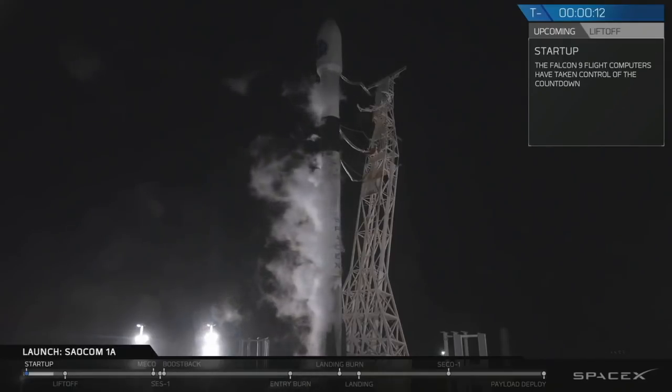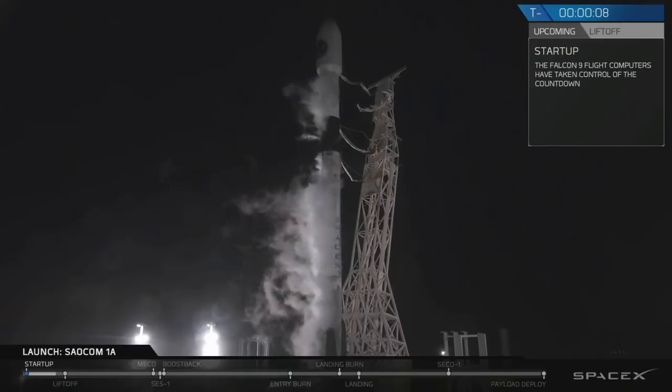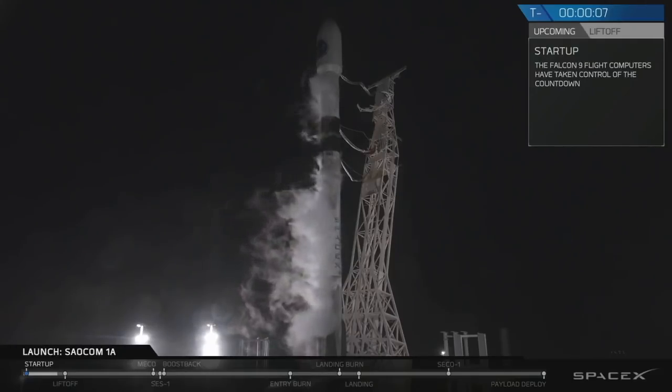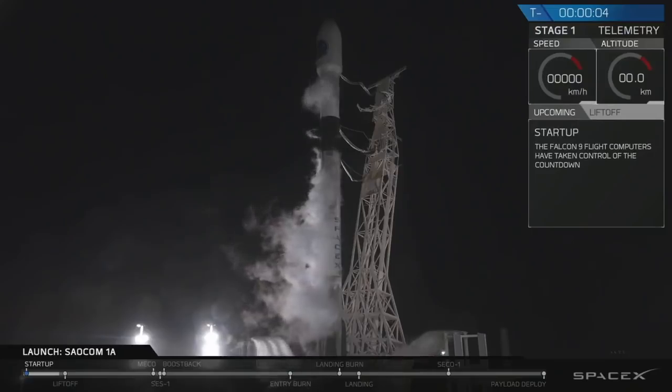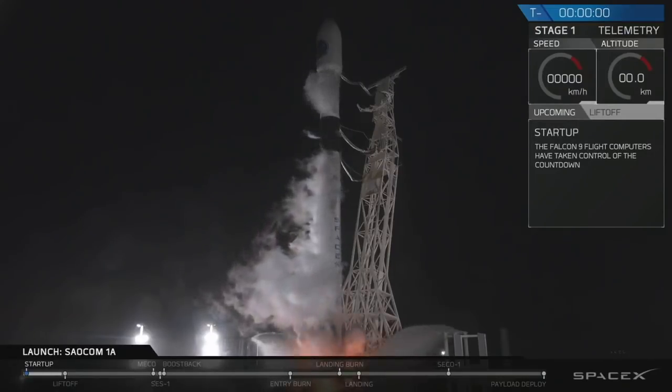Fifteen seconds. Ten. Nine. Eight. Seven. Six. Five. Four. Three. Two. One. Ignition. Lift off.